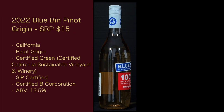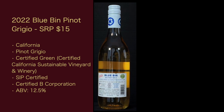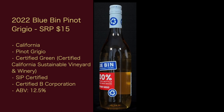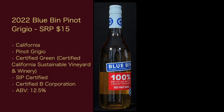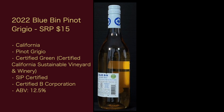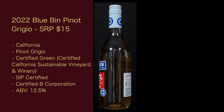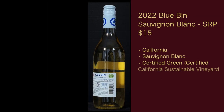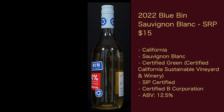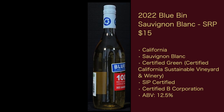Let's get the stats. First up, the 2022 Blue Bin Pinot Grigio, suggested retail price about $15. It's from California, Pinot Grigio grape, probably 100%. Certified Green — that's Certified California Sustainable Vineyard and Winery — SIP Certified, Certified B Corporation, ABV 12.5%. The 2022 Blue Bin Sauvignon Blanc is also $15. These wines are line-priced, so they should be the same retail price across the board.